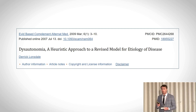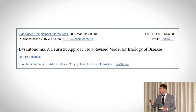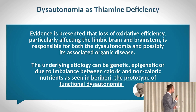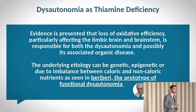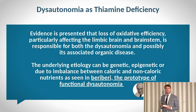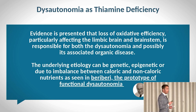Dr. Derek Lonsdale, the pioneer in high-dose thiamine therapy, has written extensively on this topic. In his view, beriberi — thiamine deficiency — is the prototype for functional dysautonomia, and it's hard not to agree. Anyone presenting with any kind of autonomic nervous system dysfunction may be a responder to thiamine in the right dose and the right form.